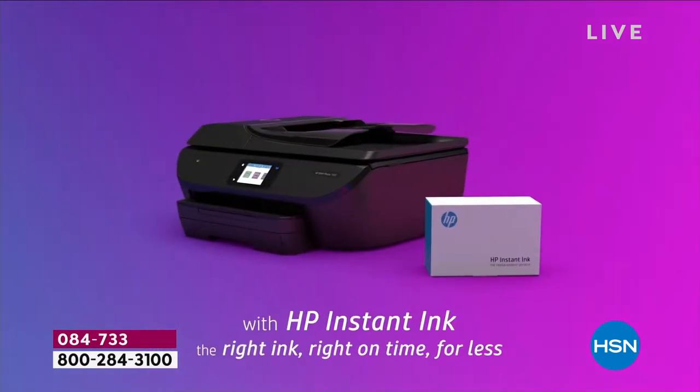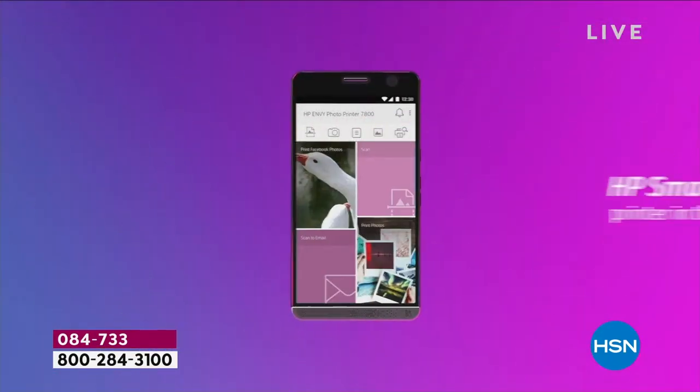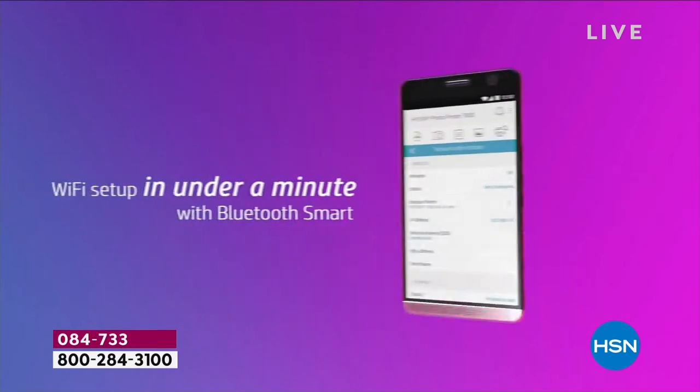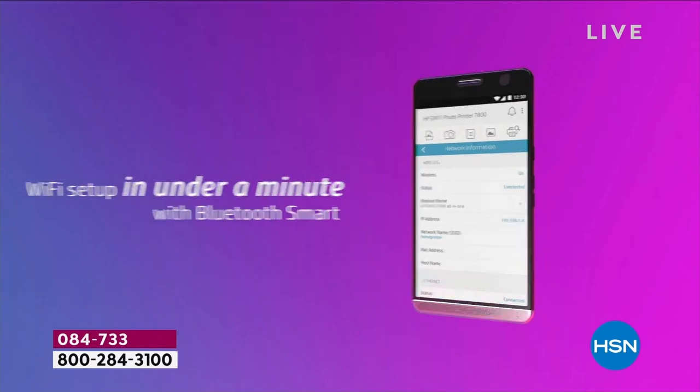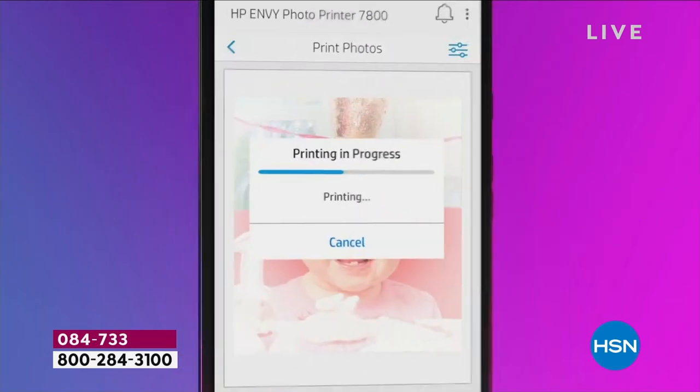You know, they say take a picture, it lasts longer. But if it's on your phone, who cares? You've got to print the pictures. How about if you could print 8x10 pictures for a nickel? We're going to make that happen. The quality is sensational, and on top of that this has extra features.